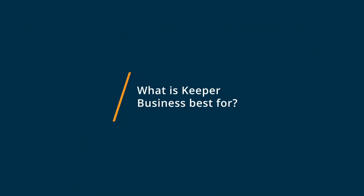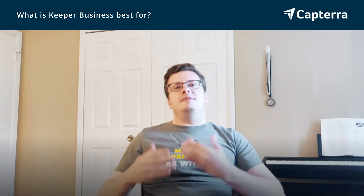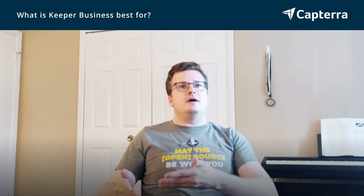Keeper Business is good if you want to limit your costs and have something that meets the bare minimum from a security and usability perspective without really going overboard. There are add-ons to Keeper Business you can pay for to make it more full-featured, but in my opinion, they're not really worth the cost. So I would say use it as sort of a minimum viable product versus something else.